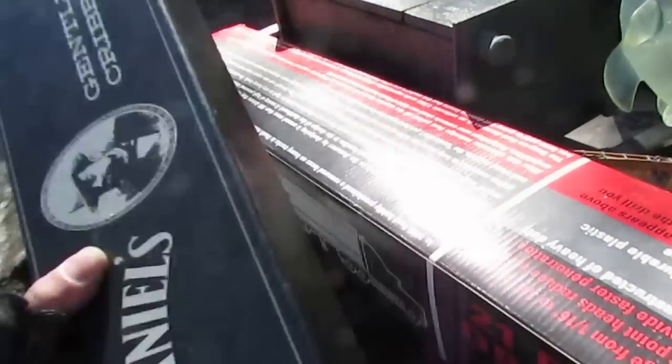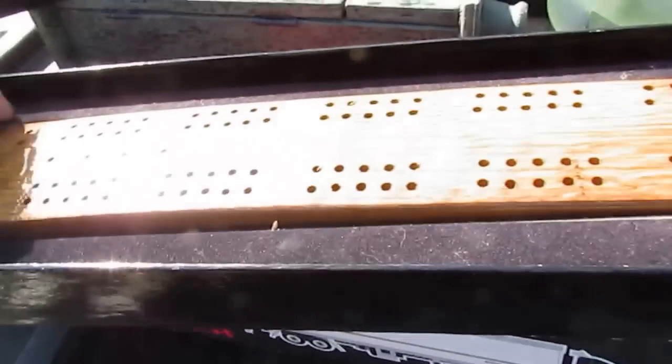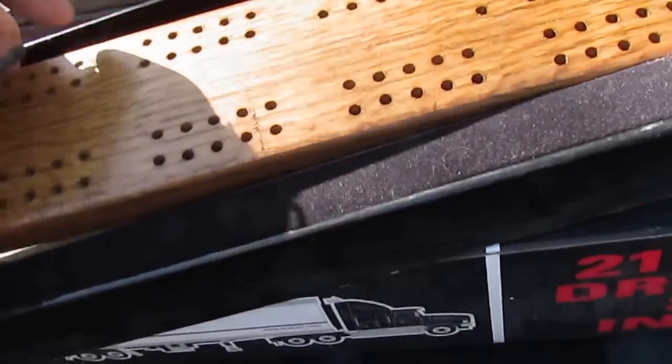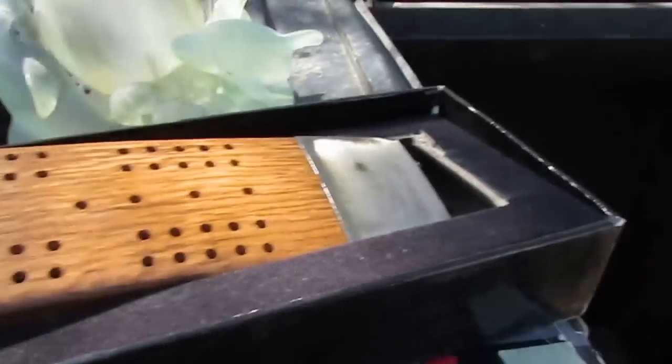That's pretty interesting stuff in there, and then also with it was this — look at this cribbage board. Look at that thing. You want to talk about a nice cribbage board, look at that bad boy. Look at that.